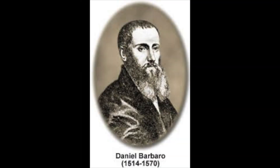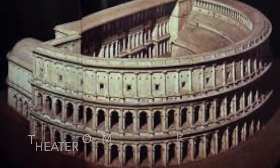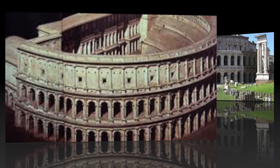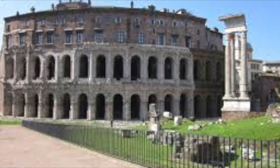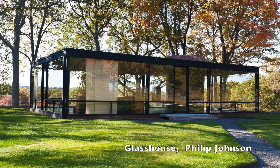Daniel Barbaro was another Italian architect, writer, and translator of Vitruvius. He wrote his own version of the De Architectura in 1556, basing his drawings on the remains of the Theatre of Marcellus and Vitruvius' description. However, the theatre had been converted to a villa fortress in the 11th century, so Barbaro was unable to make an accurate illustration of the theatre either. But again, it created a new way of thinking about architecture and proved architecture to be an interdisciplinary field.